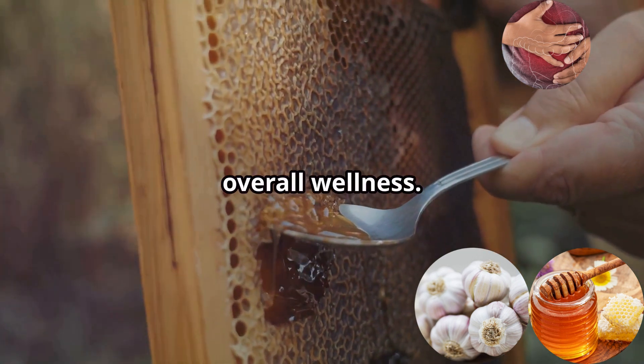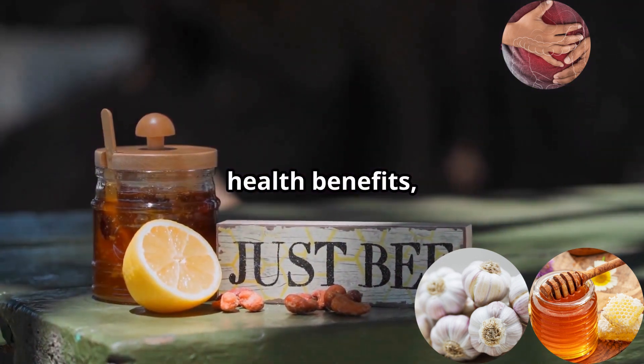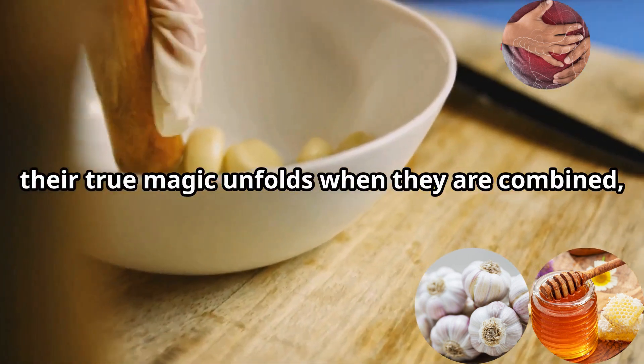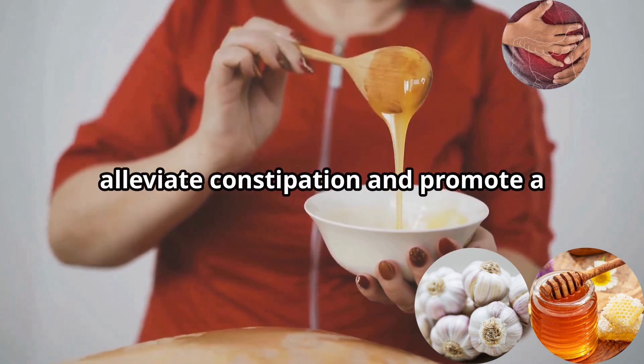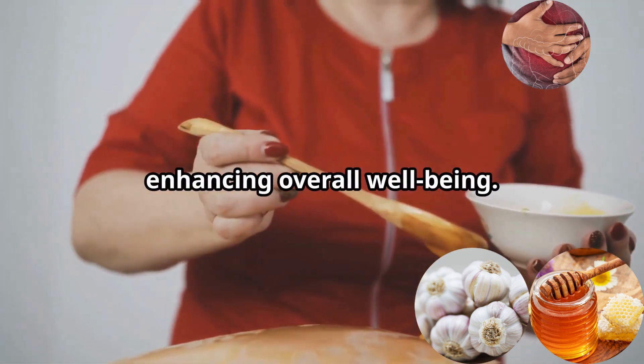Honey is a treasure trove of enzymes, antioxidants, and prebiotics, making it a boon for digestive health and overall wellness. Individually, garlic and honey offer a plethora of health benefits, each powerful in its own right. However, their true magic unfolds when they are combined, creating a potent remedy. This dynamic duo works synergistically to alleviate constipation and promote a healthy digestive system, enhancing overall well-being.